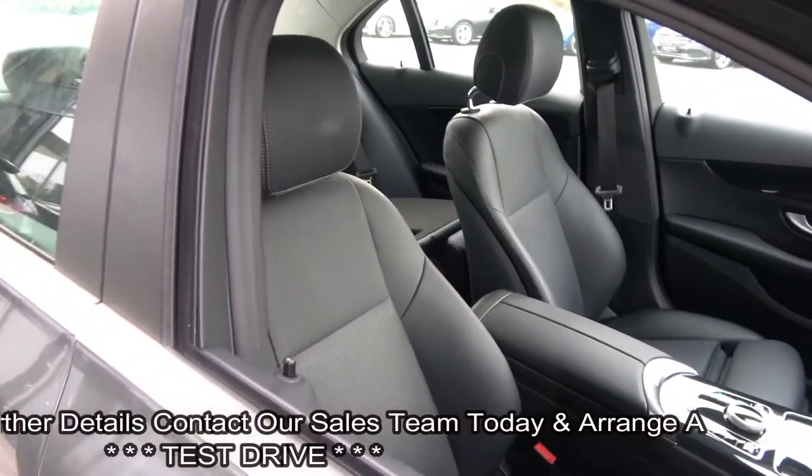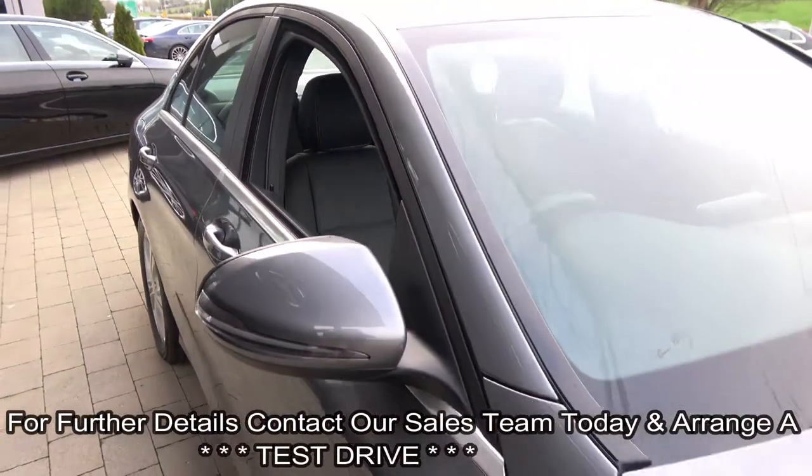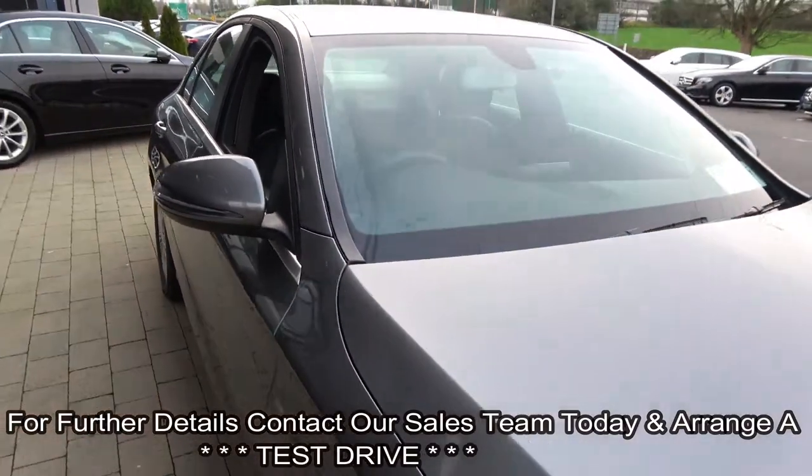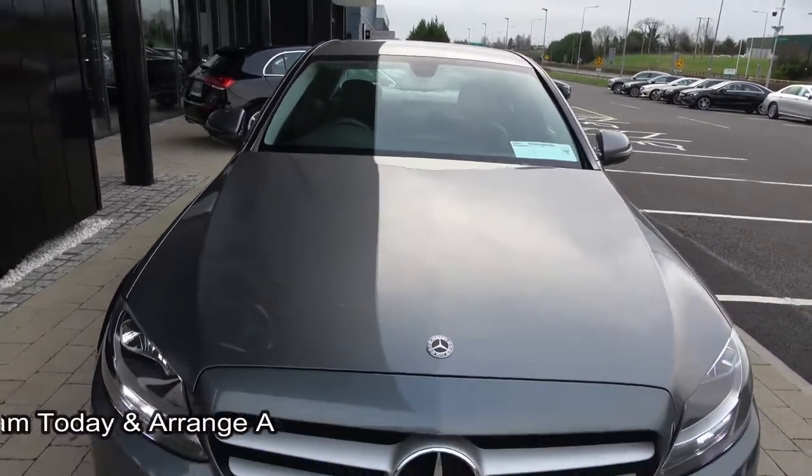High gloss black trim finish on your inlays. This vehicle hosts a long list of equipment as you would expect. For further details please do not hesitate to contact our sales team on 071 910 6900. Many thanks.